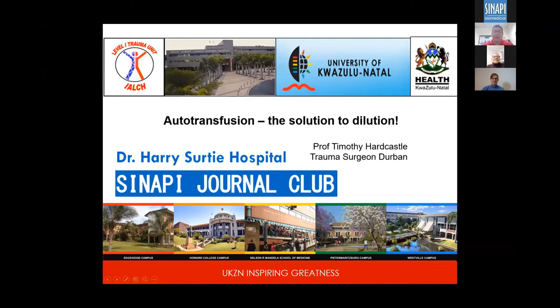I'm going to talk about one aspect of the use of the Sanapi drain, which is the important bit that makes it different. This is part of where the cost-effectiveness comes in compared to the normal drainage underwater systems, whether it's the glass bottles or the plastic bottles, and that's the issue of autotransfusion.